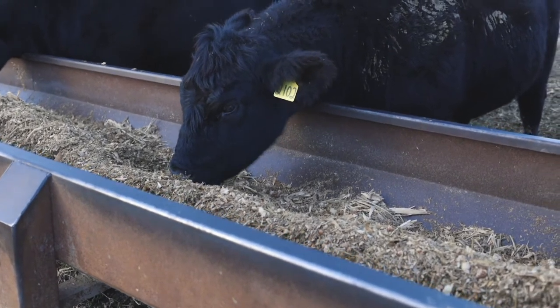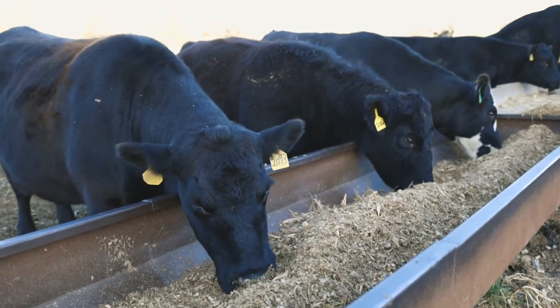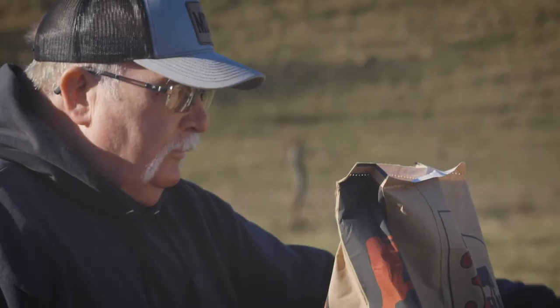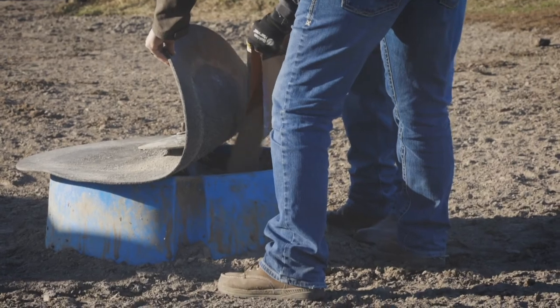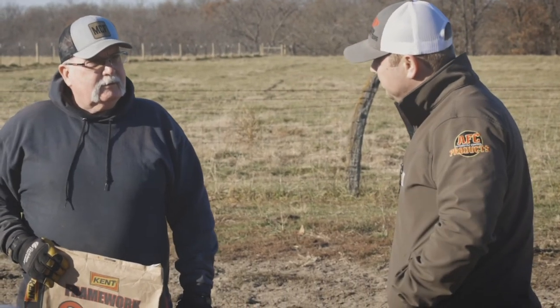One of the biggest improvements is the mineral program. In the summertime when you take the mineral out and put it in the feeder, the other guy's mineral might get hard as a rock, sucks in the moisture, and the cows won't eat it. Where the Kent mineral stays palatable for the cows — that is a huge factor to us.